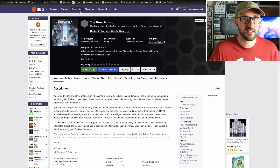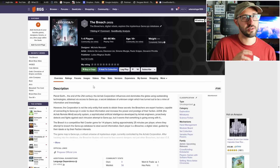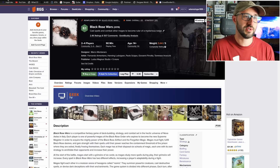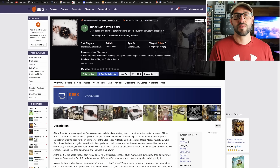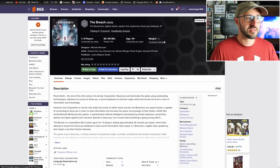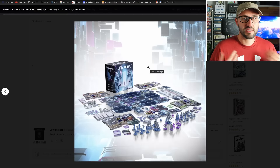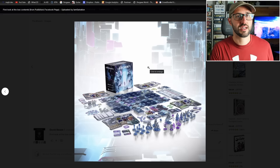Also launching on May 24th, we have The Breach, which plays one to four players and takes about 60 to 90 minutes. This is from publisher Ludus Magnus Studio and is a reimplementation or simplified version of their game Black Rose Wars — more accessible, simpler ruleset, and less epic overall. Players are hackers in cyberspace trying to spread viruses inside a database, gathering information while going up against a firewall that grows stronger each round until the game ends and the player with the most data wins.